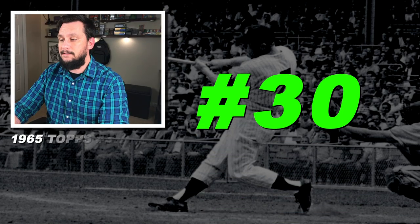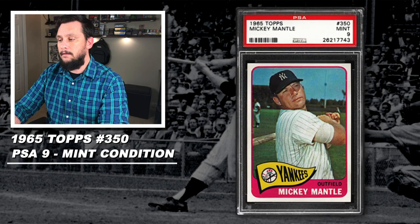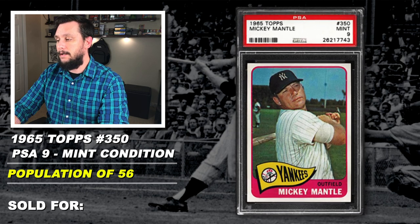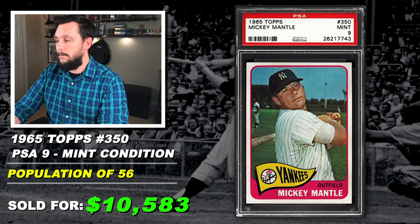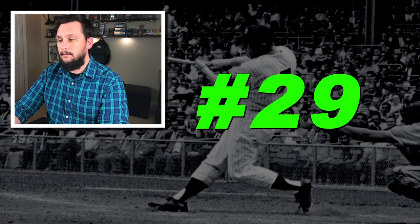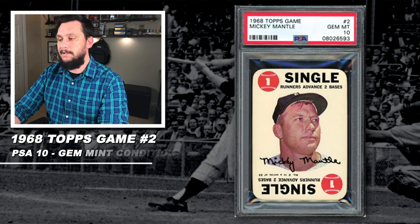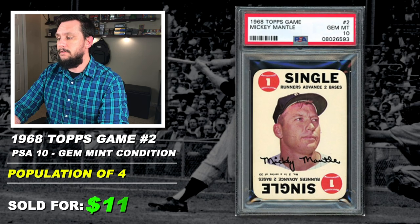Number 30: 1965 Topps, Mickey Mantle, number 350, graded PSA 9, mint condition, population of 56, none graded higher, sold at auction in October of 2019 for $10,582. Number 29: 1968 Topps Game, Mickey Mantle, number 2, graded PSA 10, gem mint condition, population of just four, sold at auction in July of 2019 for $11,948.